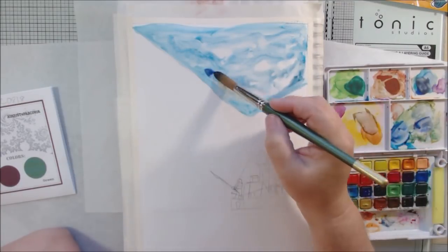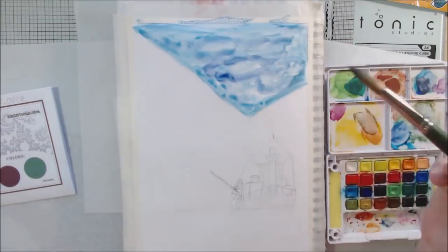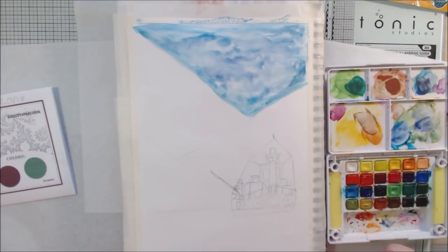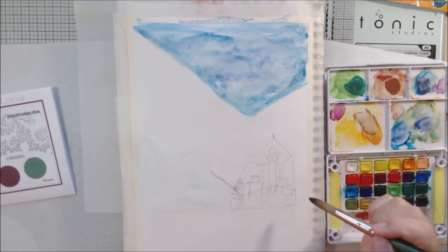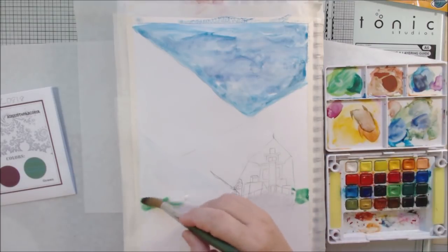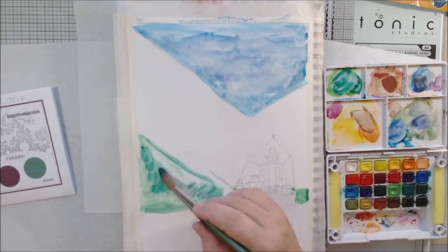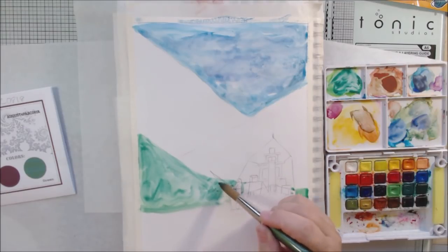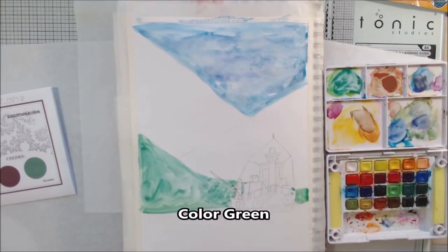I made a quick drawing - this isn't for the museum, it's just an art journal page. The first of our single-word steps drawn randomly on sticks each month was 'watercolor,' so I got out my Sakura Koi watercolor travel set and started watercoloring my scene.